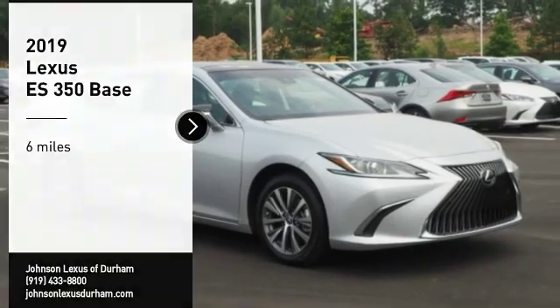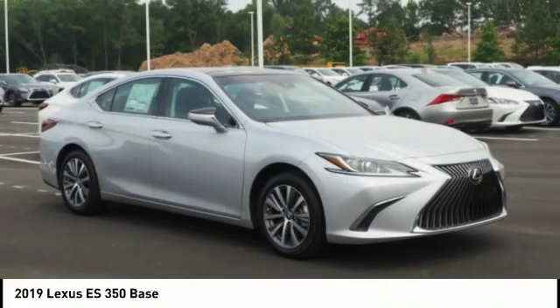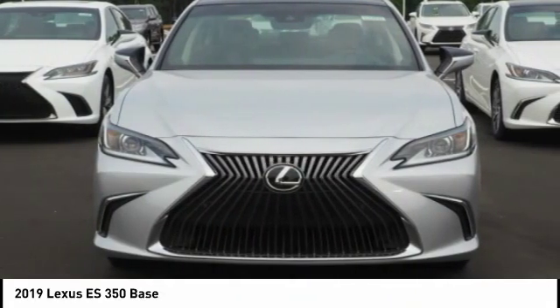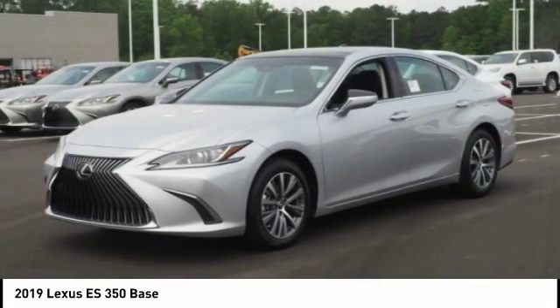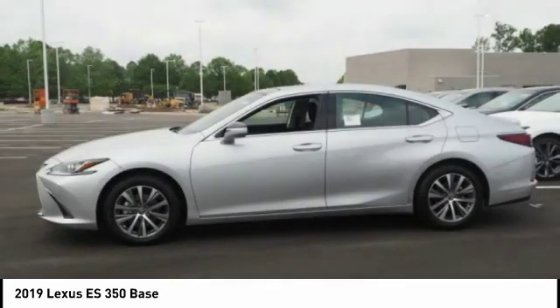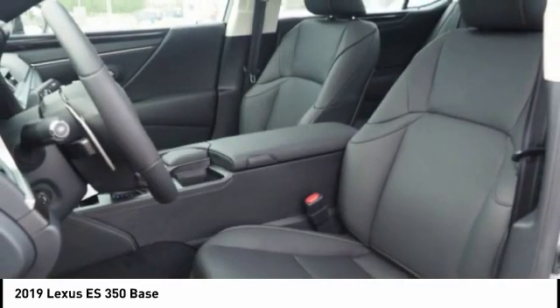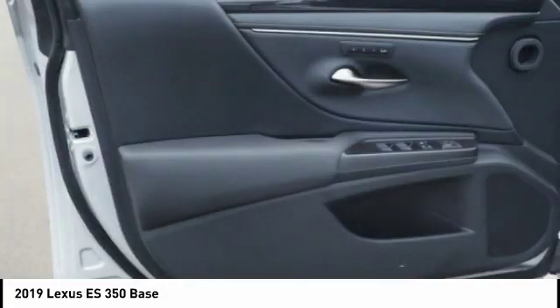Take a ride in the 2019 ES350. The Lexus ES350 is a sophisticated combination of distinctive styling, luxury, and smooth performance. A 3.5-liter V6 engine propels the ES from 0 to 60 miles per hour in 6.8 seconds.